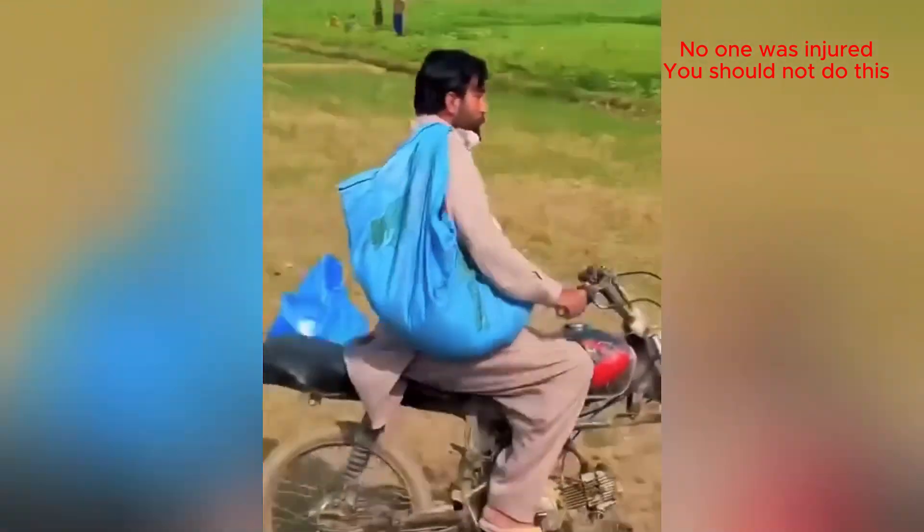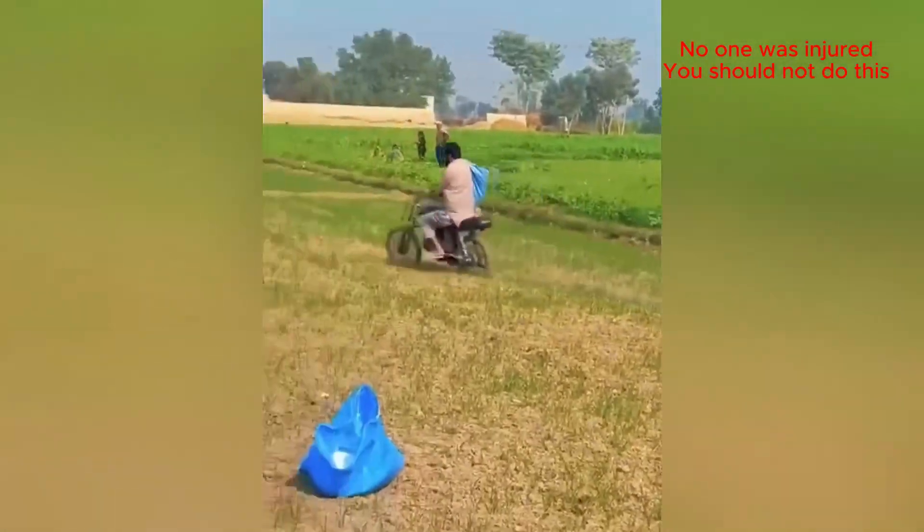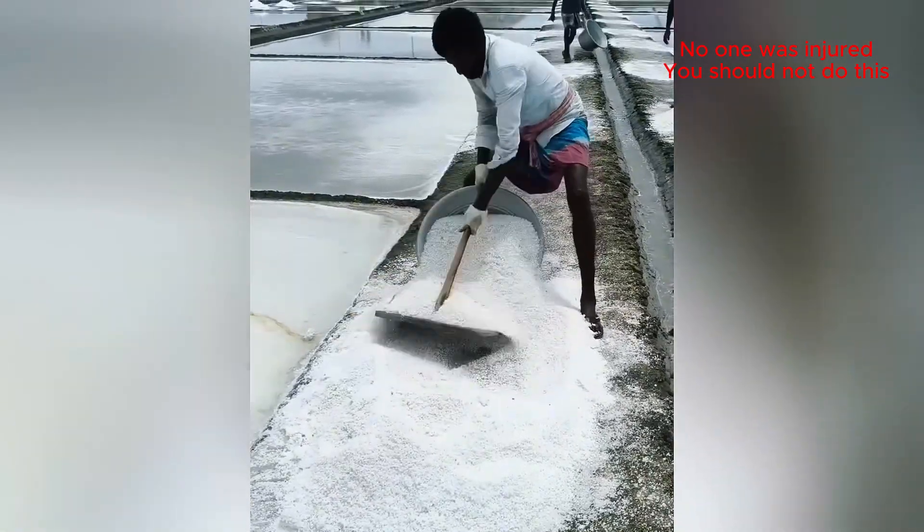Who needs a tractor when you've got a motorcycle? That looks like some seriously hard work under the hot sun.